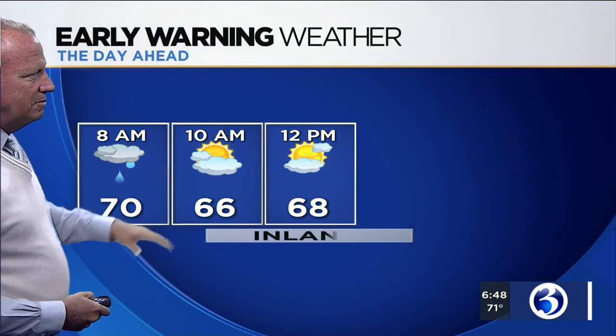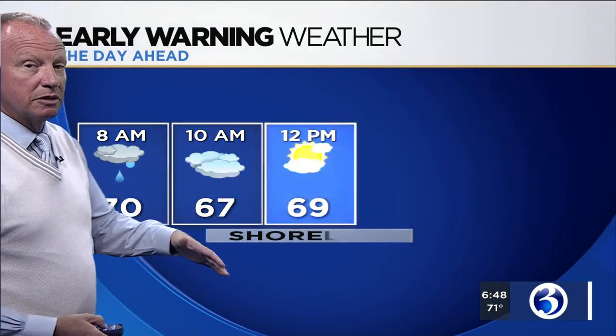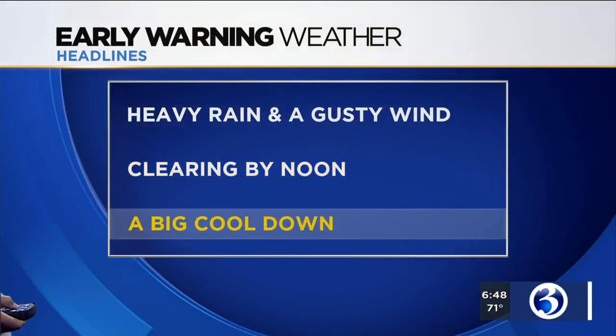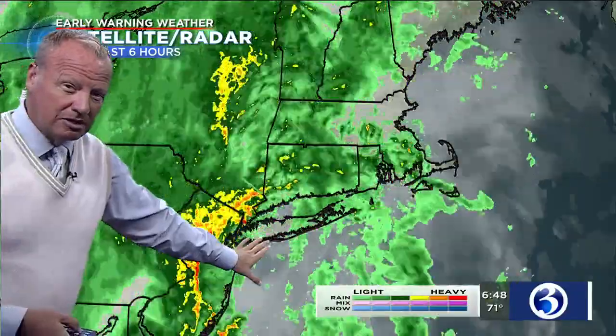Clearing by noon — you can expect partly to mostly sunny skies by that time. Bright sunny skies with temperatures in the low 70s by later this afternoon, so it's going to be a great afternoon. Even by 9 or 10 o'clock, the rain is pretty much over, and then the sun makes an appearance by this afternoon. It turns a bit cooler — a big cool down is headed in our direction. But we've got to get through a little bit more rain; it's becoming scattered and sporadic.